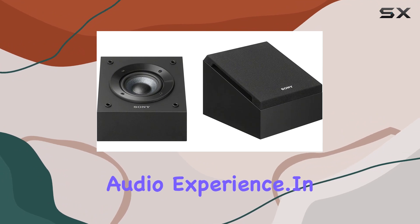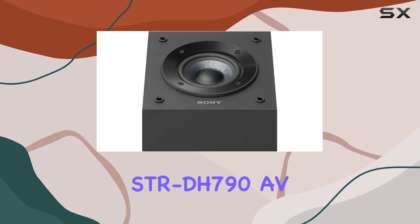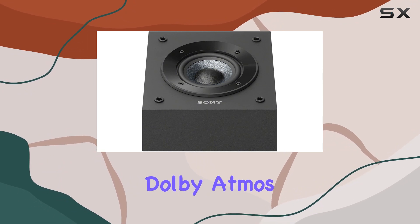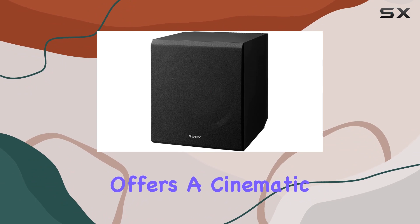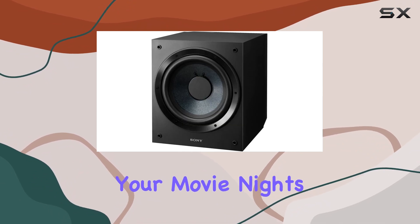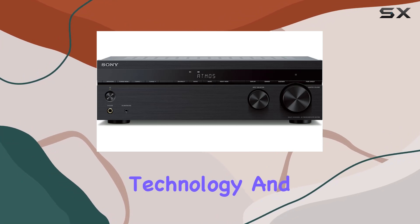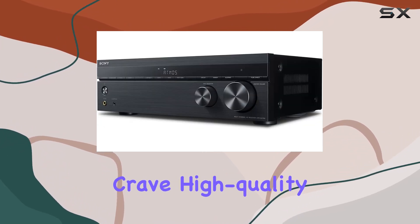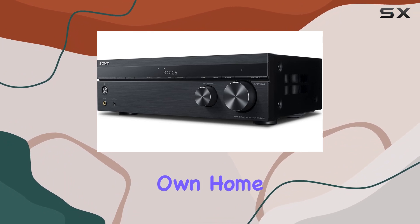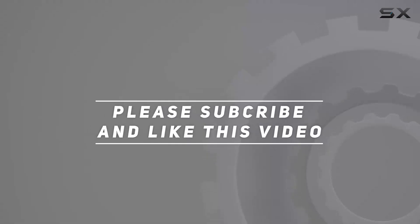In conclusion, the Sony home theater setup with the STR-DH790 AV receiver, SSCS Dolby Atmos enabled speakers, and SAX9 subwoofer offers a cinematic audio experience that will elevate your movie nights and music sessions. It's a combination of cutting-edge technology and user-friendly design, making it a solid choice for those who crave high-quality audio in the comfort of their own home. Check out the video description for updated pricing, and thank you for watching.